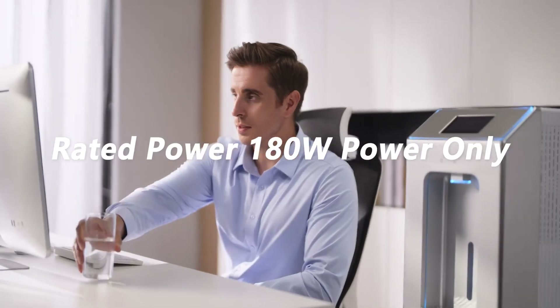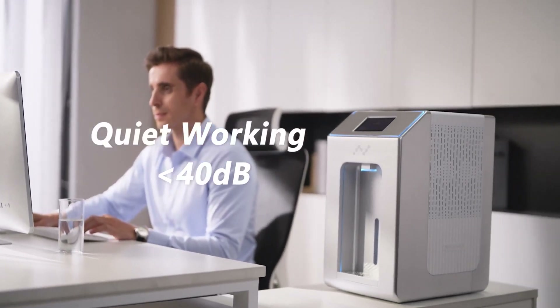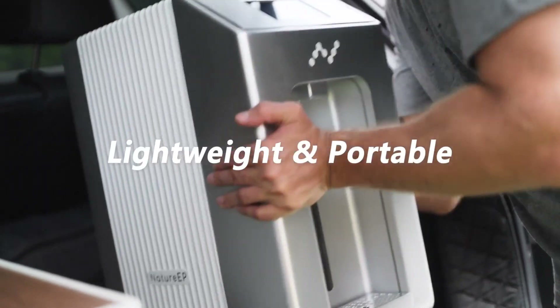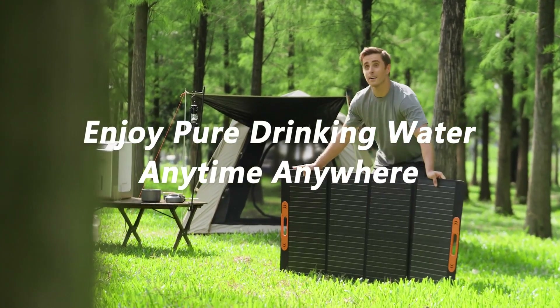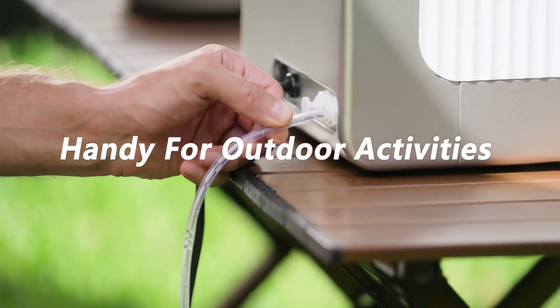It operates at 180 watts power, with noise levels under 40 decibels. Lightweight and portable, it can accompany you wherever you go. Plus, it is integrated with a solar power system, making it a portable source of water for your outdoor activities.